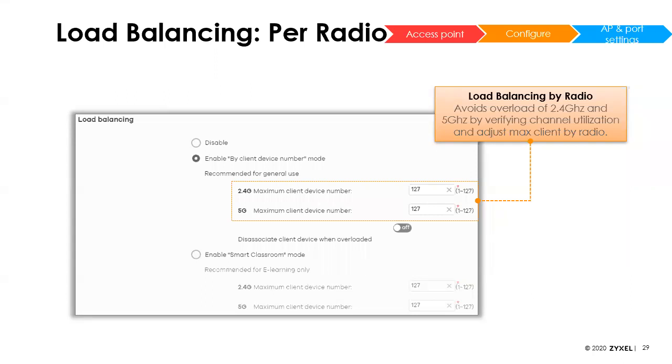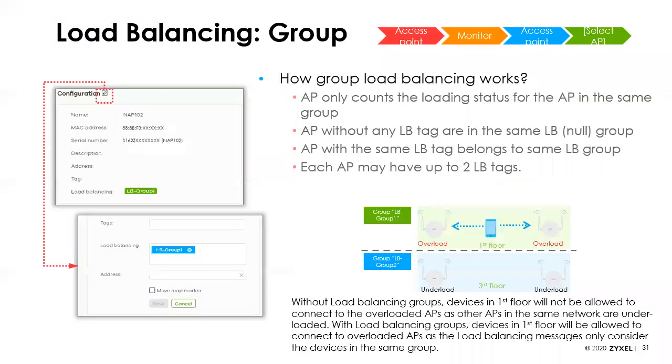We've made enhancements to load balancing. You can now set on a per-radio basis how many clients each radio on an access point should support. We've also added load balancing groups — something our controllers have offered for a while. Previously in Nebula, load balancing automatically balanced between all access points on a site, which isn't ideal in larger environments like hotels where an AP in a guest room shouldn't be trying to load balance with the AP by the pool. Now you can group APs and load balancing only occurs within the same group — by floor, region, or whatever makes sense.